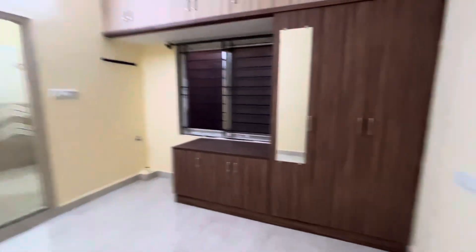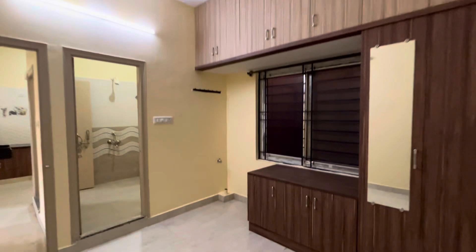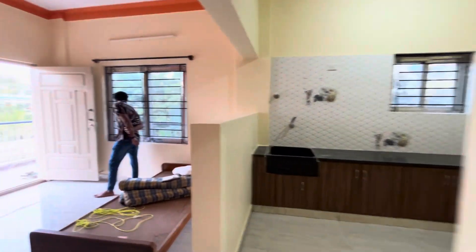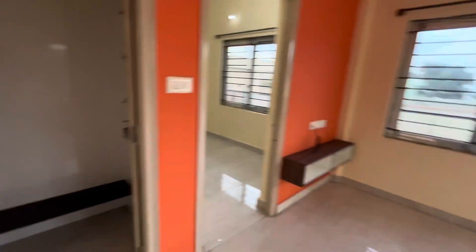This is a nice flat. If anybody is interested, please WhatsApp us and we will share the owner's number so you can have a word with them.